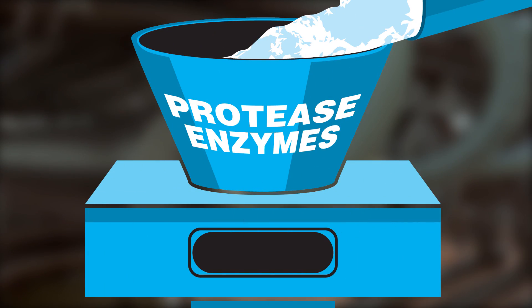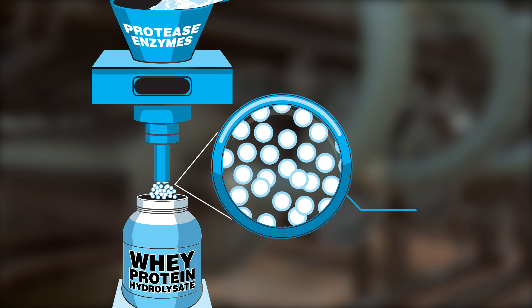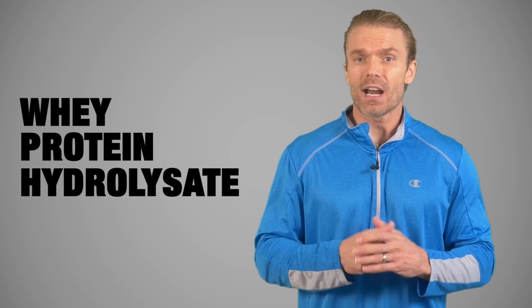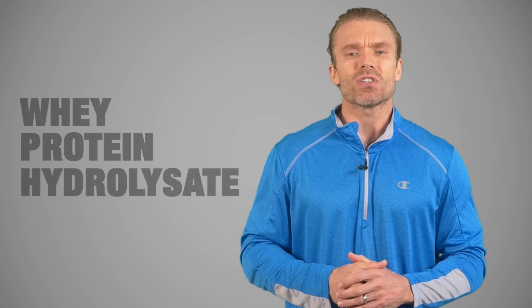As pure as a whey isolate is, there's one more additional step that can be taken. By using special protease enzymes, the bonded amino acids that make up the protein are broken apart into smaller protein fractions. Breaking apart the protein into smaller fractions makes the proteins even easier and faster to digest. This protein is called a whey protein hydrolysate, or WPH. Your body would break apart the proteins in a similar fashion during digestion, and that's why a hydrolysate is sometimes called a predigested protein.